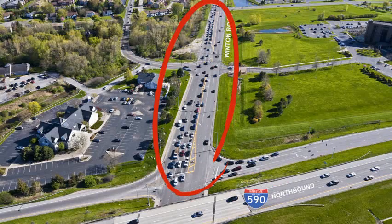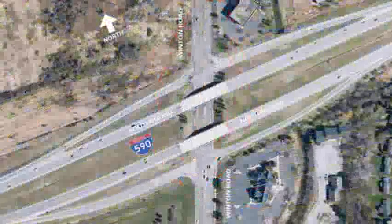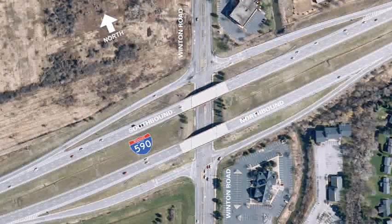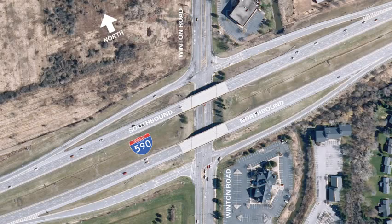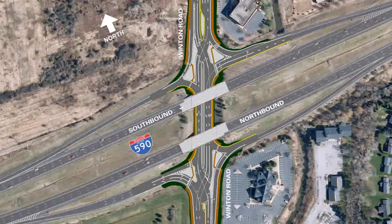The problem stems from motorists waiting to make left-hand turns. The New York State Department of Transportation has come up with a plan to eliminate the troublesome left turns and keep people moving through the interchange. The DOT is constructing what is known as a Diverging Diamond Interchange at this location that will allow traffic to move more efficiently and safely.